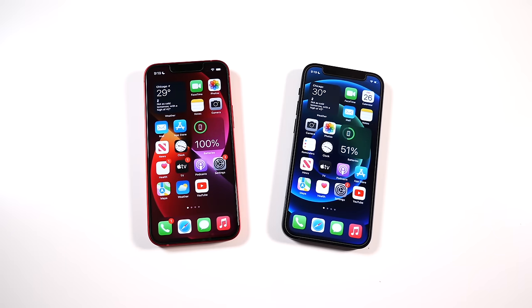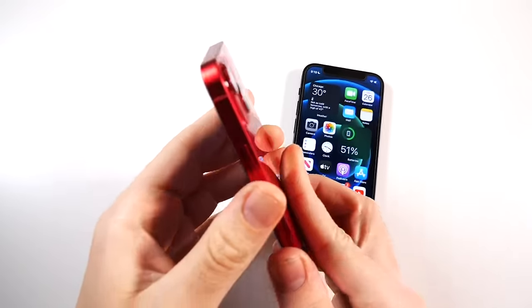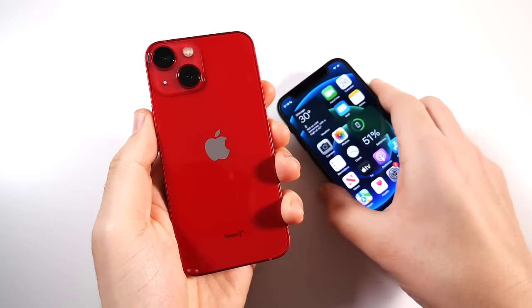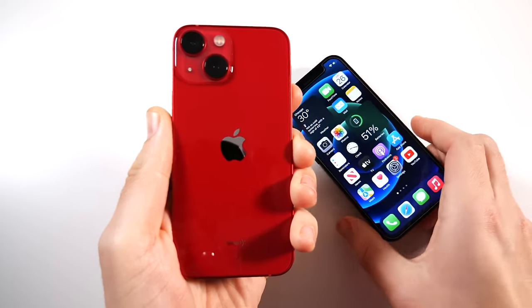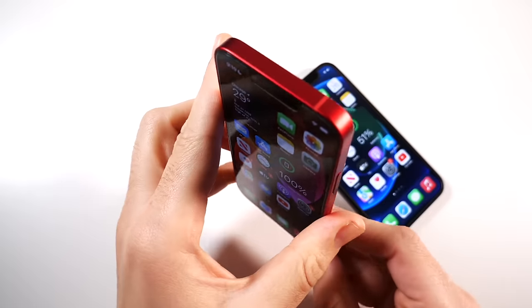What is up guys, Nick here helping you to master your technology — iPhone 13 mini versus iPhone 12 mini. The iPhone 13 mini launched September 14, 2021, with the iPhone 12 mini coming in October 13, 2020.